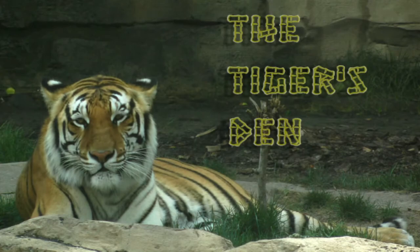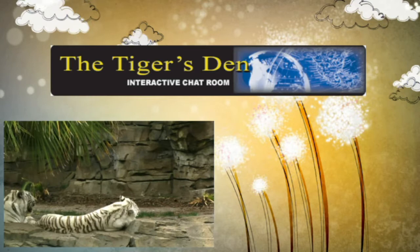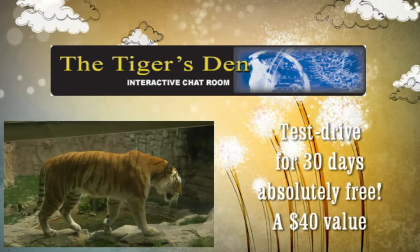[Ad] The Tiger's Den is a lively community where professional traders and investors can meet, exchange ideas and information in a comfortable, moderated atmosphere. Hear all your favorite TFNN shows, plus see all the charts as they happen, live, during those shows, and have access to all those charts. You can test drive The Tiger's Den absolutely free for 30 days. Details on The Tiger's Den are on the front page of TFNN.com.